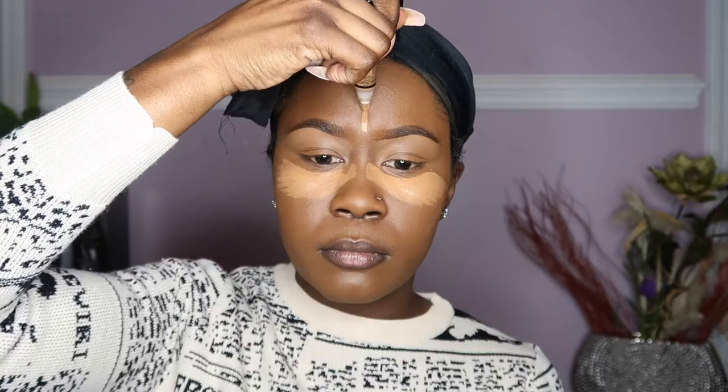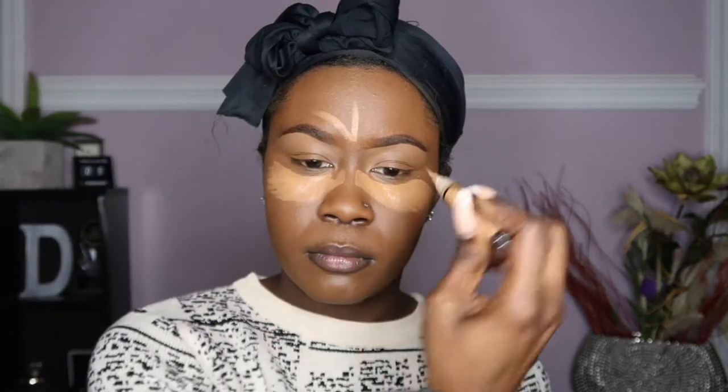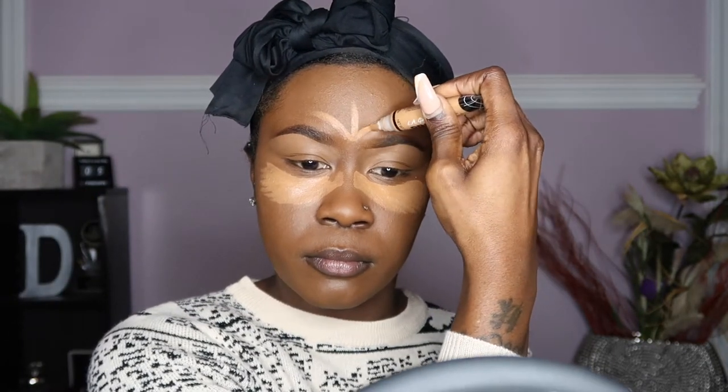This next product is the LA Girl Pro Conceal, and it is a lightweight, creamy formula that is long-wearing and crease-resistant, and it retails for about $5.